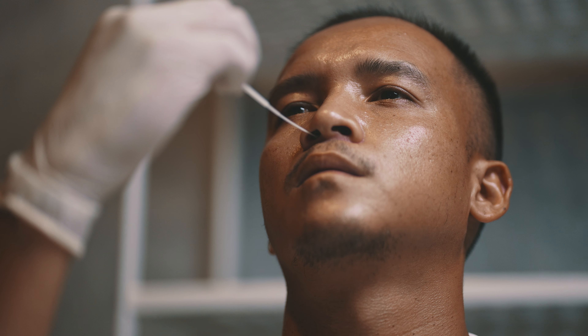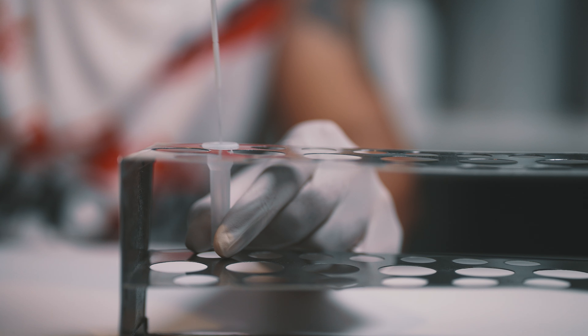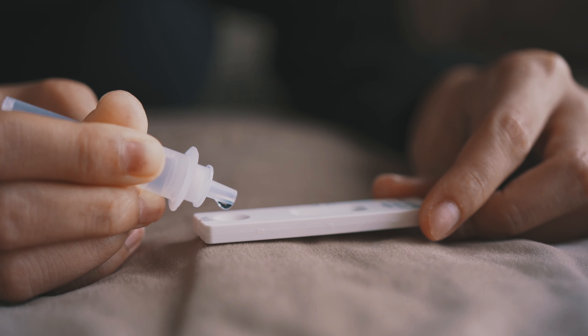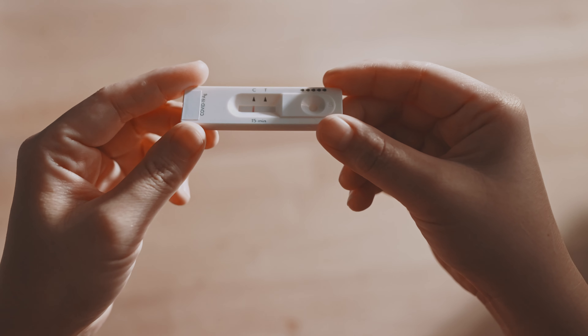Right now, when you go and pick up a rapid test for COVID, it's typically not that accurate and it takes 15 to 20 minutes to get a result. But if you're really going to get this right, what you want is technology that can actually read the test digitally.